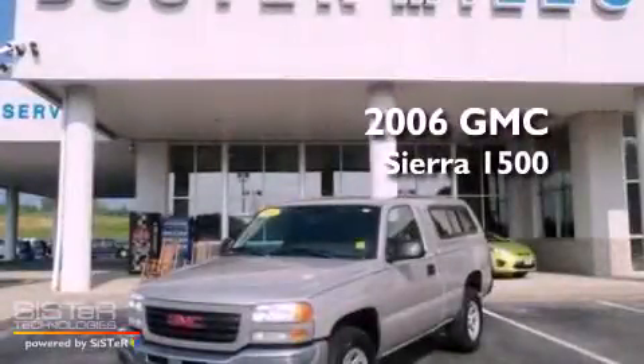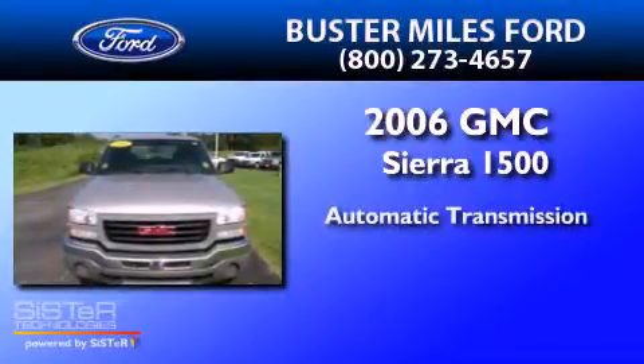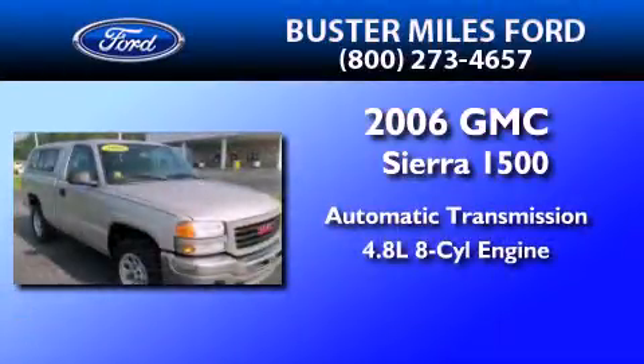This is a 2006 GMC Sierra 1500. This truck has an automatic transmission and a 4.8-liter V8.